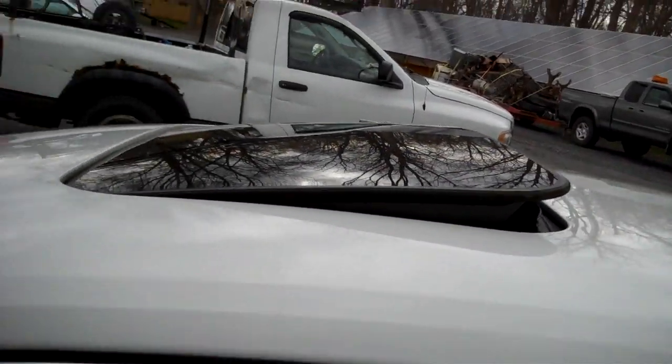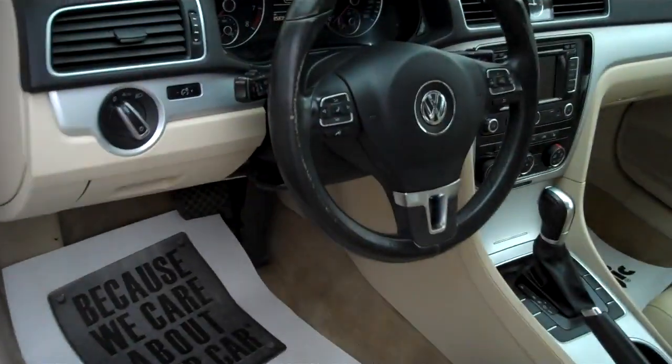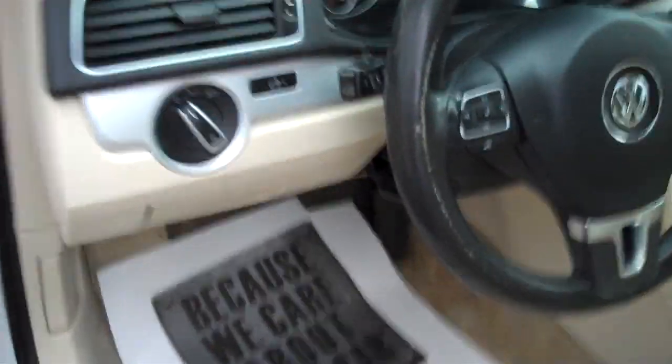The sunroof tilts up and fully retracts. Leather-wrapped steering wheel — grab right on, love the stitching. Full power on the driver's seat — that's a rare option to find.